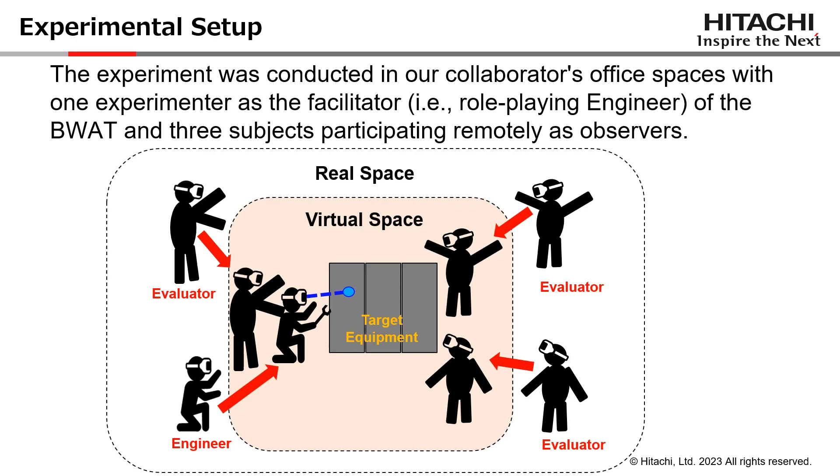In basic workflow assessment training, it's quite common to have one or more evaluators watching closely a trainee perform each task, ensuring he doesn't miss any step or commit any big mistake. Therefore, we replicate the experience utilizing Oculus Quest 2 to access a virtual space in which one role-playing engineer performs the task, while three subjects acting as evaluators watch that he is performing each task correctly and effectively.